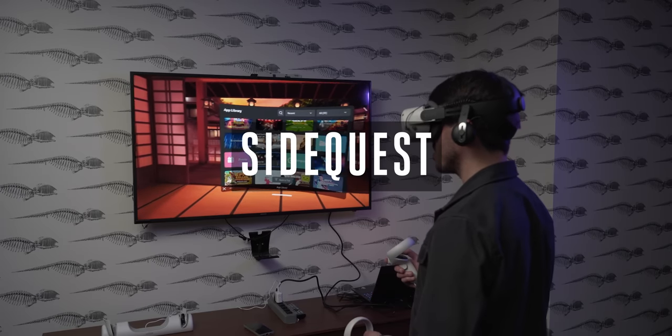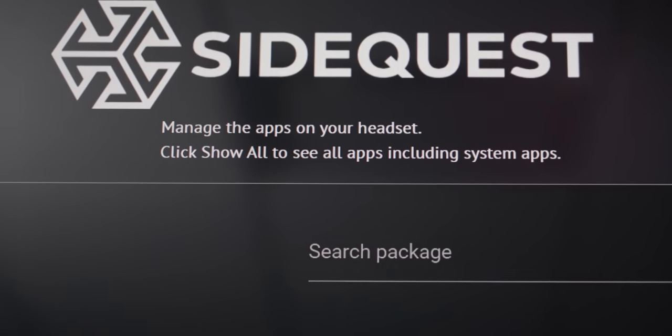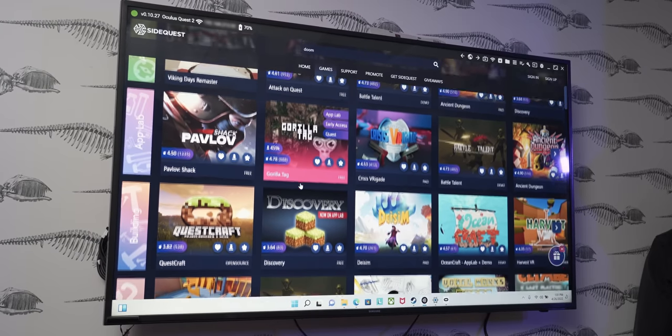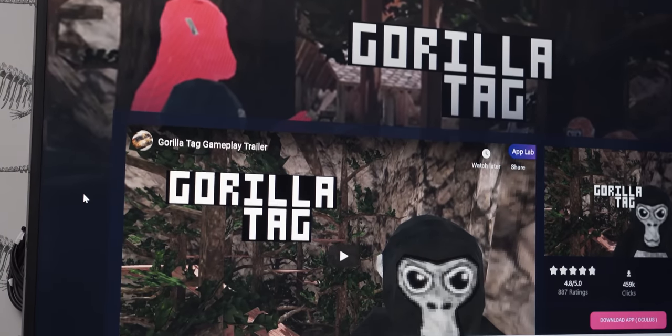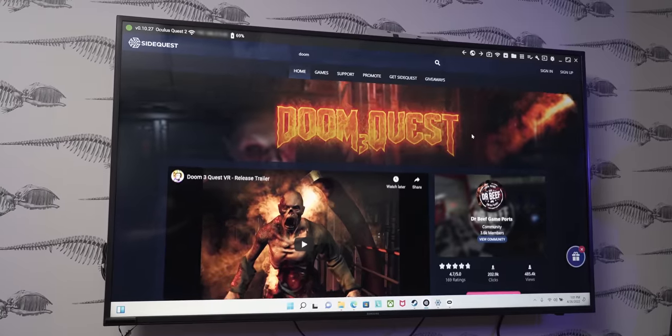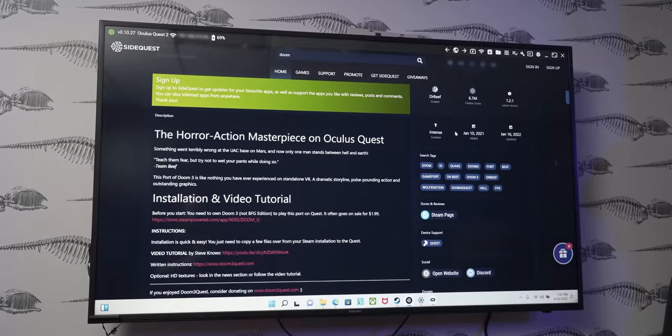The Oculus Store on the Quest has many great games and experiences, but it might not have everything you're looking for. There's another avenue for checking out some interesting, and sometimes free, VR content — but it's going to require a little work on your end. SideQuest is an app for Windows, macOS, and Linux that can help you sideload games and apps onto your Quest or Quest 2 headset. This is a great place to find interesting VR tech demos, early indie projects that could someday become big hits, and more. One of my favorites is a fan-made mod for Doom 3 — the team added good VR controls and movement to the PC game, and it actually copies over the entire PC game onto the Quest storage and runs it off the headset's hardware, which is amazing.